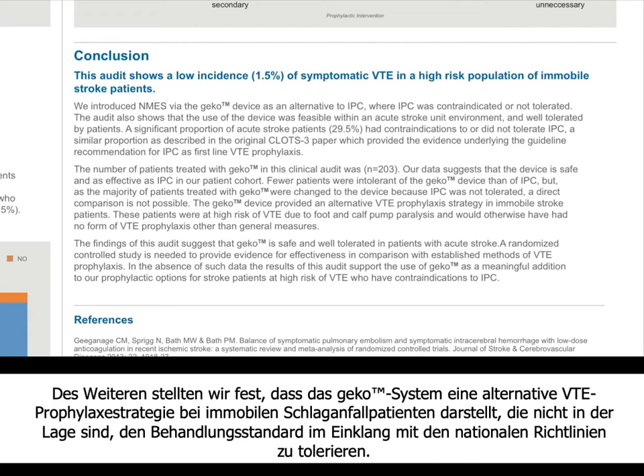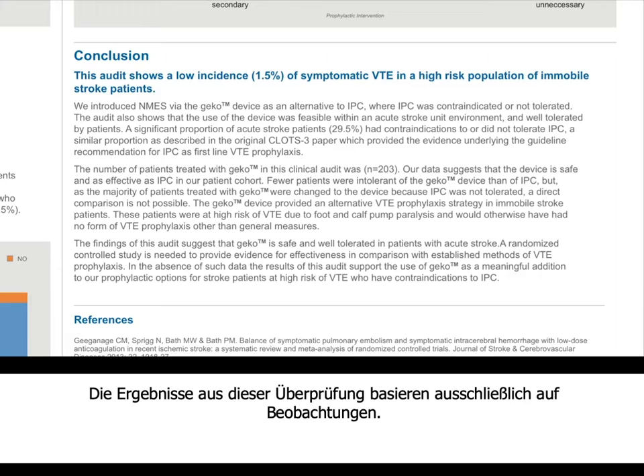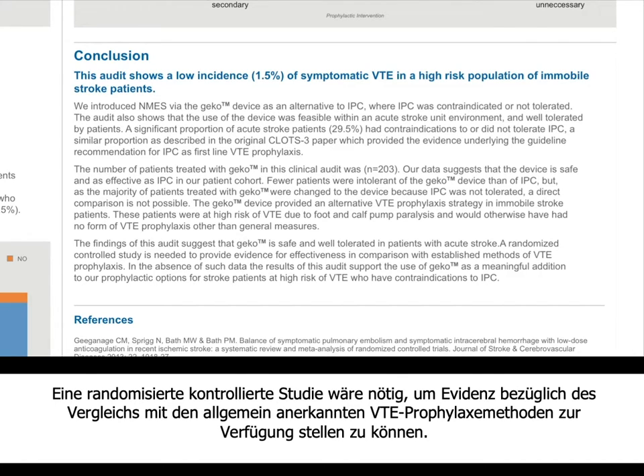The KECO device provided an alternative VTE prophylaxis strategy for immobile stroke patients unable to tolerate the standard of care per national guidelines. However, the findings of this audit are purely observational, so we clearly need a randomised controlled study to provide evidence for effectiveness in comparison with established methods of VTE prophylaxis. Many thanks.